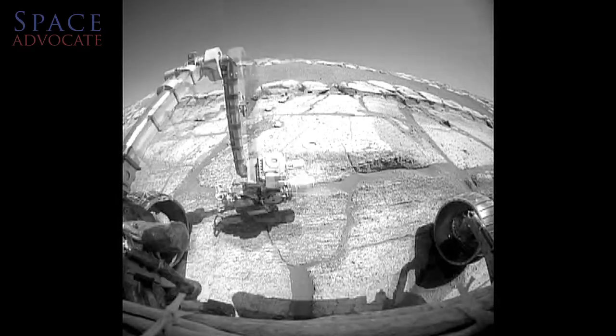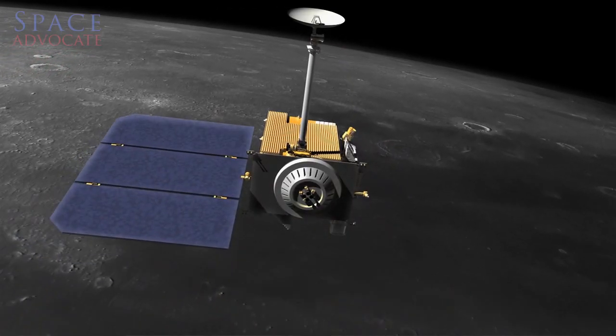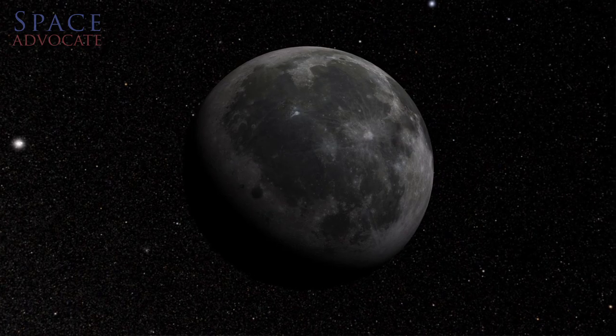Less good inside the planetary budget: no funding for the Opportunity rover, no funding for the Lunar Reconnaissance Orbiter around the moon. That's one of the things we will ask you to do here very soon — start writing Congress to make sure those missions have funding to keep exploring Mars and the moon.